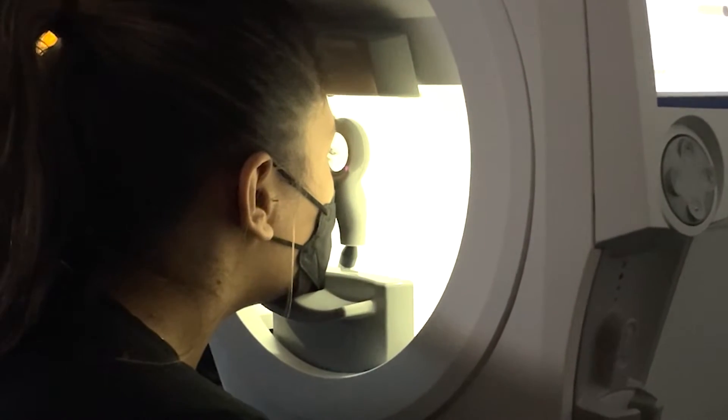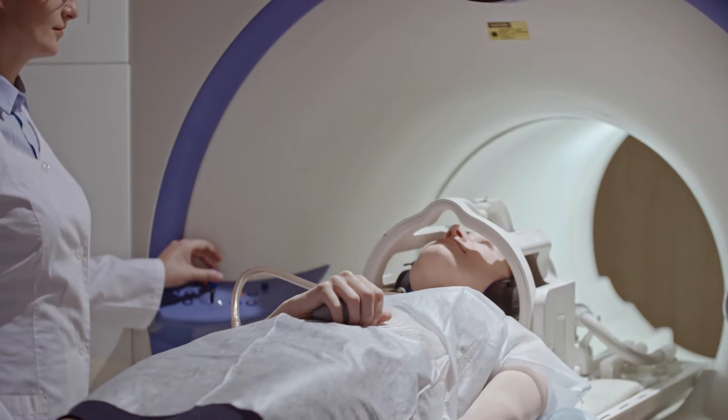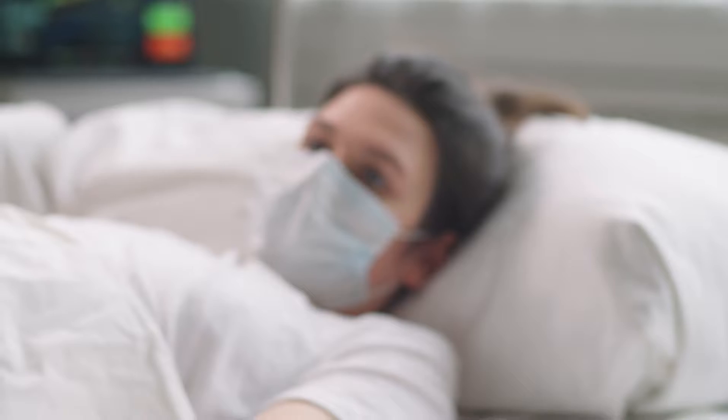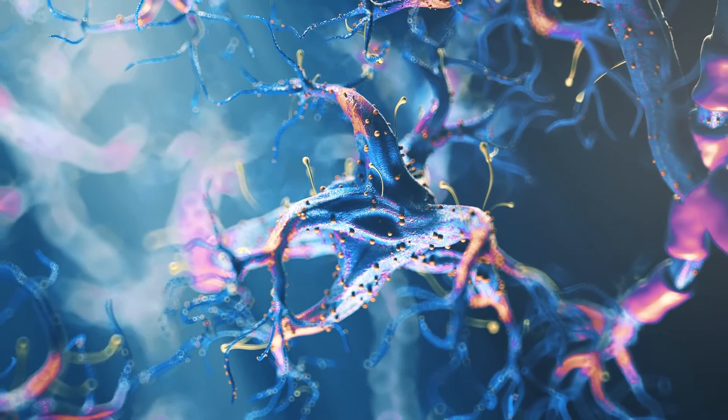Usually when you come in to see us, we'll do a formal visual field test to check your peripheral vision, take photographs of the inside of the eye, and may also recommend an MRI of the brain to assess that there's nothing going on structurally to cause the visual snow. We've even had anecdotal reports of people with COVID who then developed visual snow, so it may be that inflammation around the brain causing this sensory phenomenon. There are a lot of symptoms in this syndrome and a lot of different neurotransmitters being released, with many different pathways being activated in the cortex, which is why it's so tricky to treat.